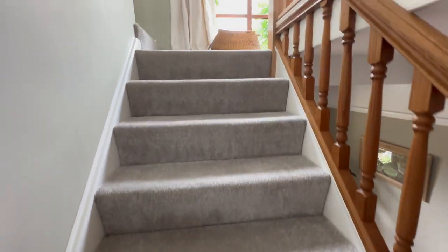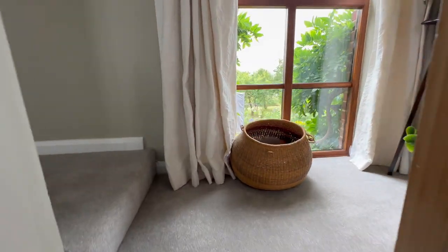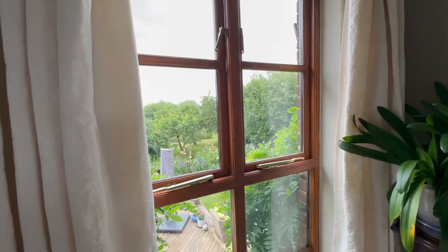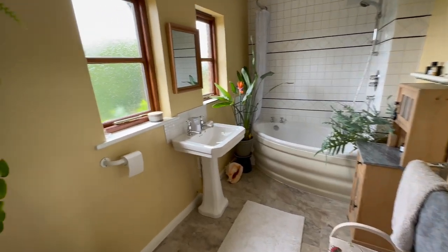These carpets have only recently been laid so they've still got the new carpet smell. This window is a real feature of the landing — a nice full height window so lots of natural light coming in. We're going to start at this end and finish with the master.